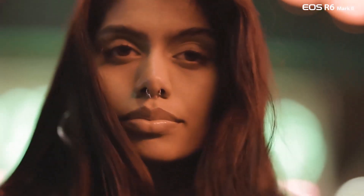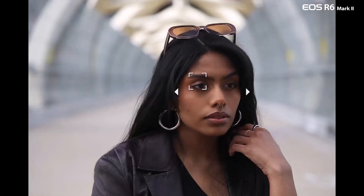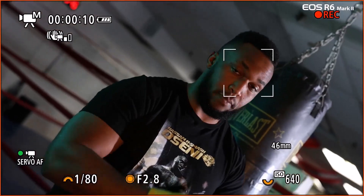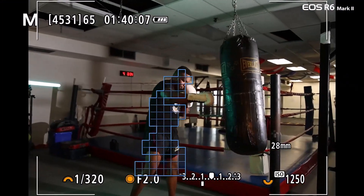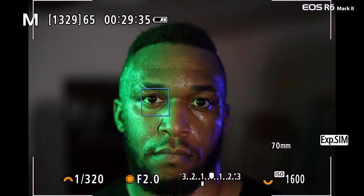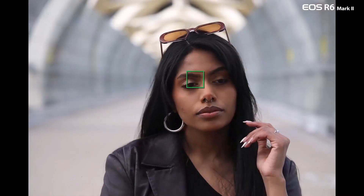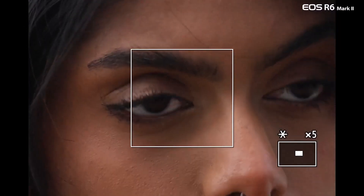Capture dynamic action shots of athletes, wildlife, and vehicles in motion, or even facial expressions, thanks to high-speed continuous shooting with electronic shutter speeds of up to 40 fps at 20MP. Improved subject detection not only detects people, small animals, cars, and motorcycles, but now also horses, trains, and aircraft, with advanced head, eye, and face detection for both people and animals.